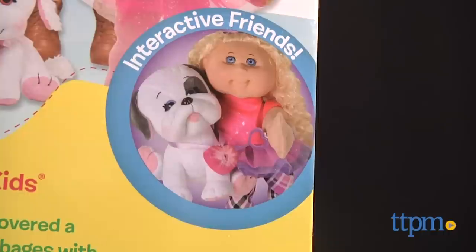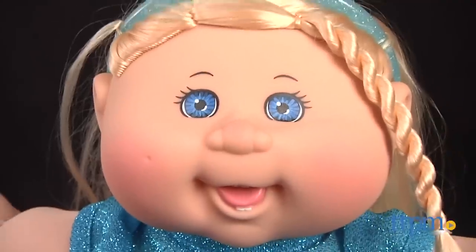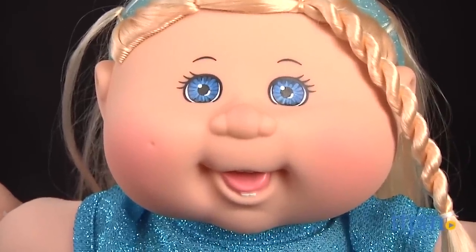The interaction with the new Adoptimals is pretty neat too, but on their own, these dolls will encourage nurturing and imaginative play.